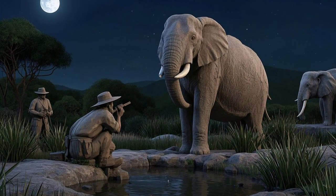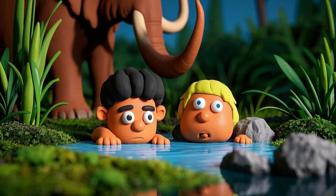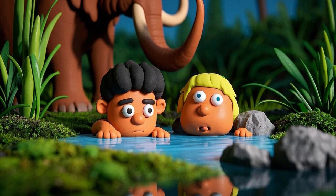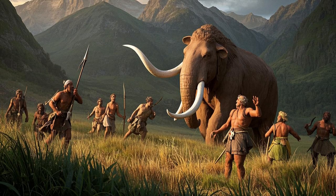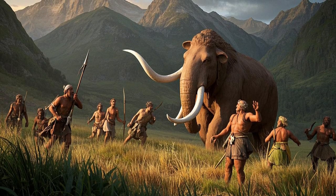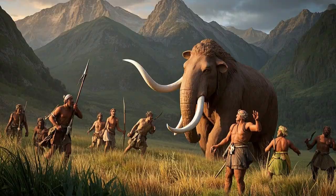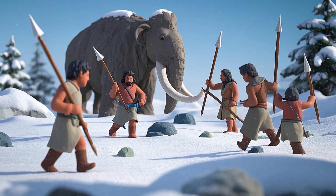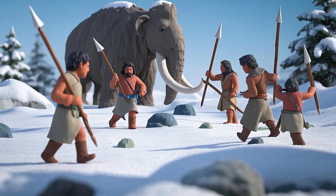Another hunting method was ambushing the mammoths near watering holes. Hunters would hide in tall grass or behind rocks, waiting for the mammoths to come for a drink. Then they would jump out and throw spears at its weak spots, like the neck or belly. Since mammoths had thick skin, it often took many hunters and many spears to bring one down.